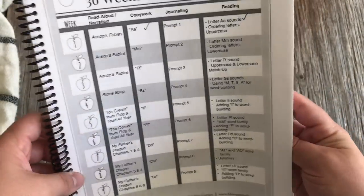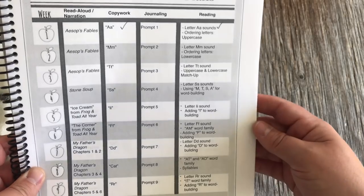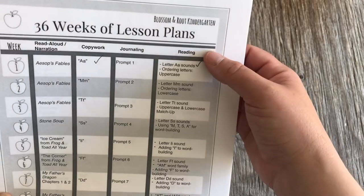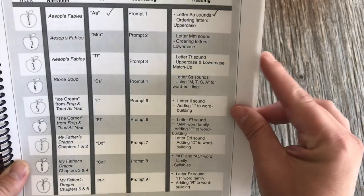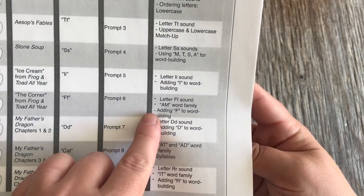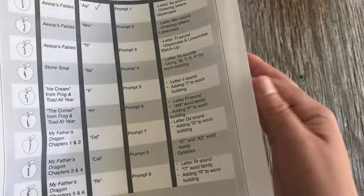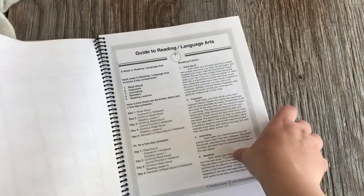It's a very gentle copywork introduction — simple and doesn't take very long. We always have a journaling prompt, and I usually just ask her the question, she tells me her thoughts, then she illustrates it sometimes. We have reading lessons that I break up over two or three different lessons. At the beginning it's simple stuff — reviewing letter sounds, playing with CVC word families around week four to six — and we do some sight words toward the end in the Charlotte Mason style.